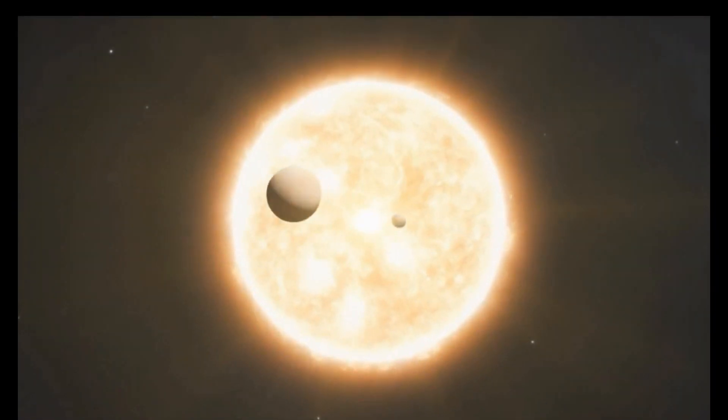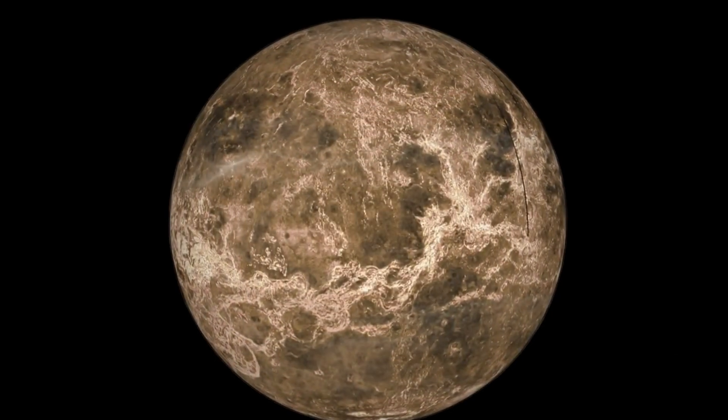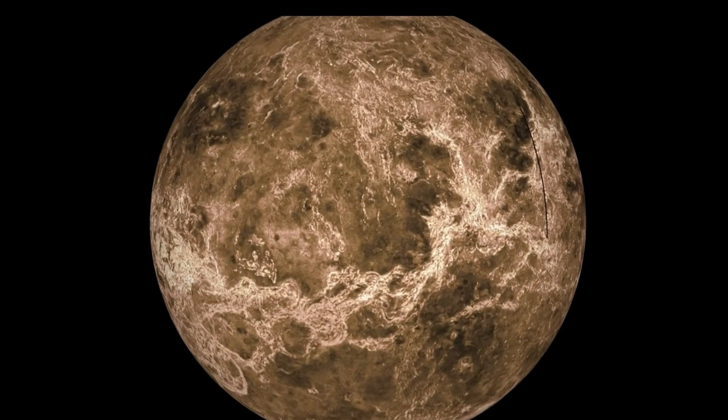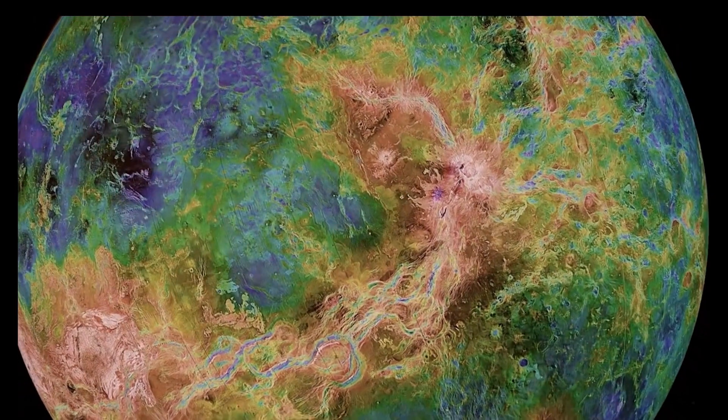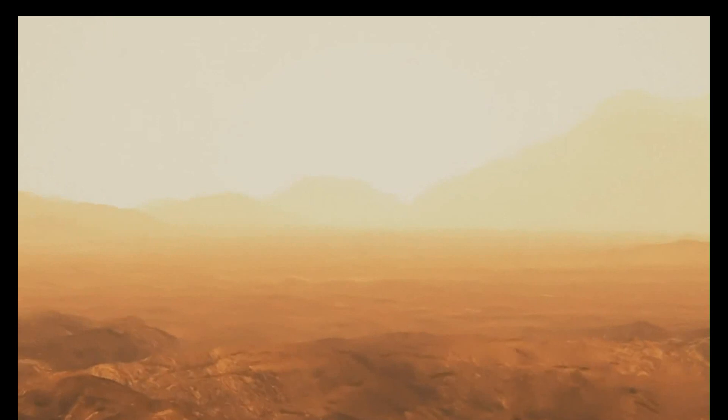Now imagine that same process happening on Venus — a place with over 2,000 times as much CO2 in the atmosphere, and a lot closer to the sun. And it's no wonder that Venus's actual average surface temperature is a blistering 870 degrees Fahrenheit, about 465 degrees Celsius. So Venus: really, really hot. And why is it so hot? Much closer to the sun? Massive greenhouse effect.